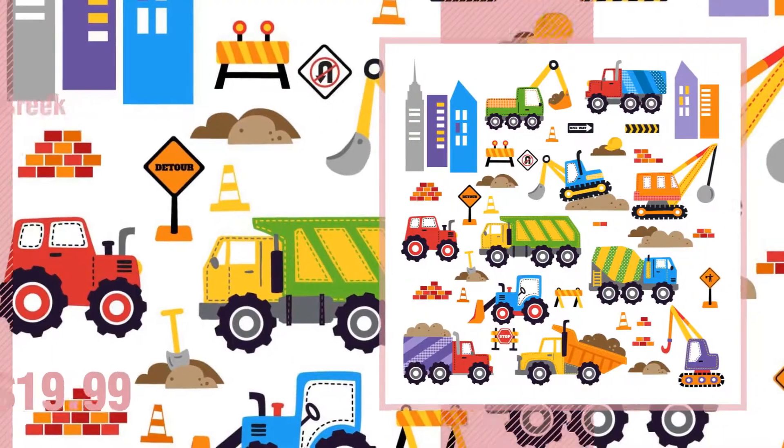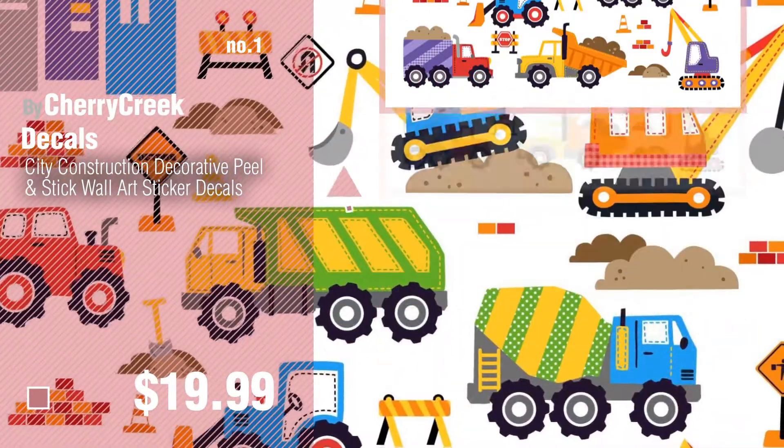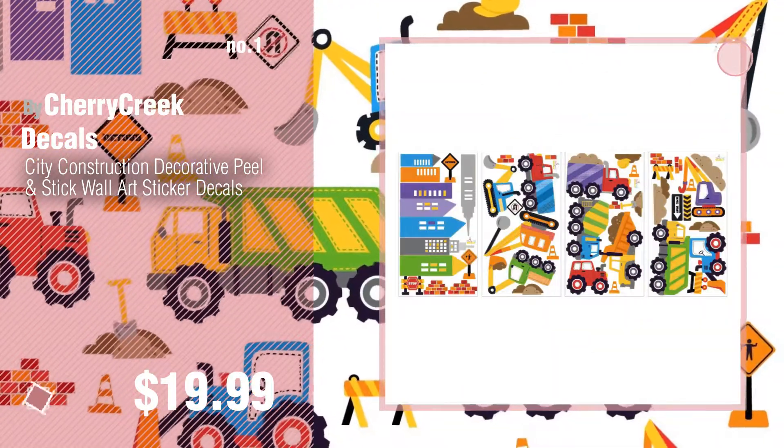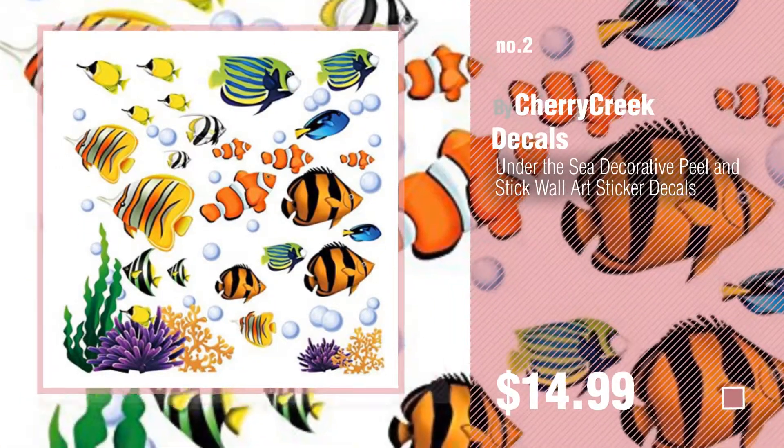Number 1, most popular by Cherry Creek Decals. Watch this video and get inspired. Number 2, another great product by Cherry Creek Decals.